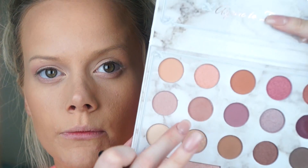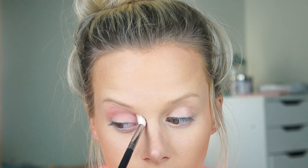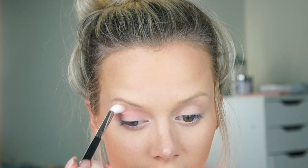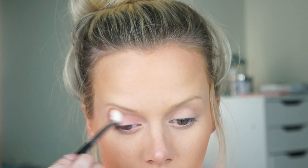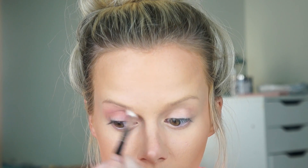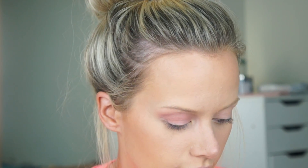Using the Morphe M518, right off the bat I'm getting a little bit of powderiness from the shadow when I press my brush in — I've come to expect that with cheaper palettes. But the pigmentation on my eye is really nice, it's coming off really nice and blending out really well with that concealer. No complaints so far.